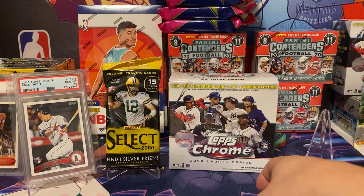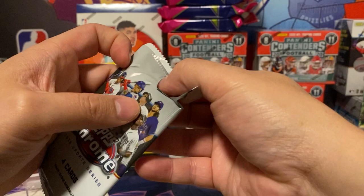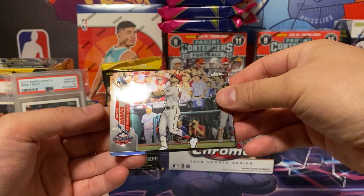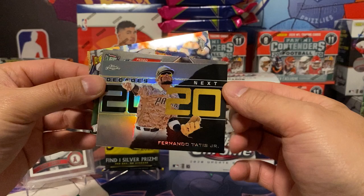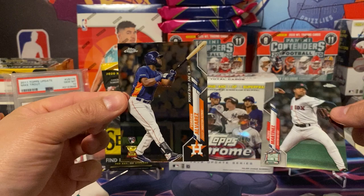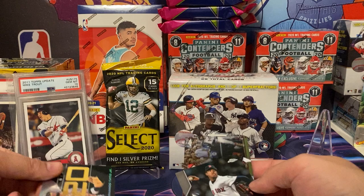I went through the checklist a little bit. The rookie cards I'm personally looking for would be Gavin Lux for the Dodgers, and I believe Yordan Alvarez is in here, as well as Aristides Aquino. Let me know if I'm missing anyone. First card is Bryce Harper — silver. Then Fernando Tatis Jr. — Decades Next 2020 insert, that's pretty cool. Pedro Martinez all-star. These are part of the subsets and old-school all-stars inserts. And here we go — the Yordan Alvarez rookie!